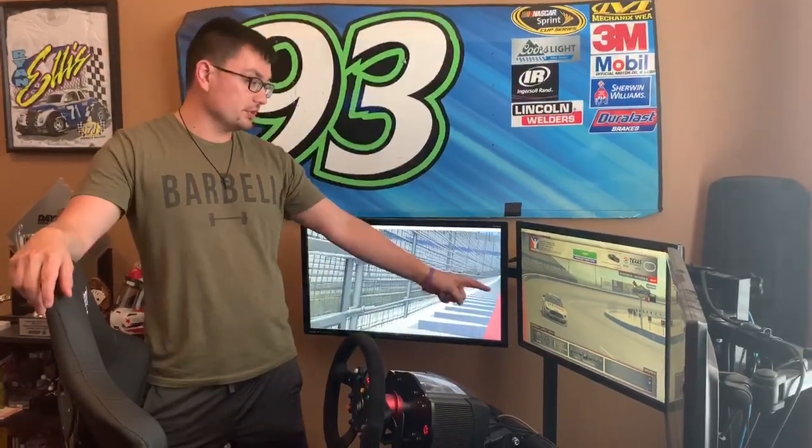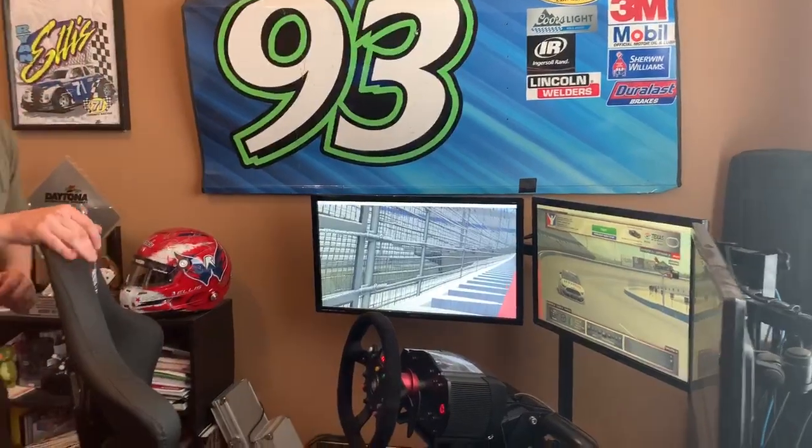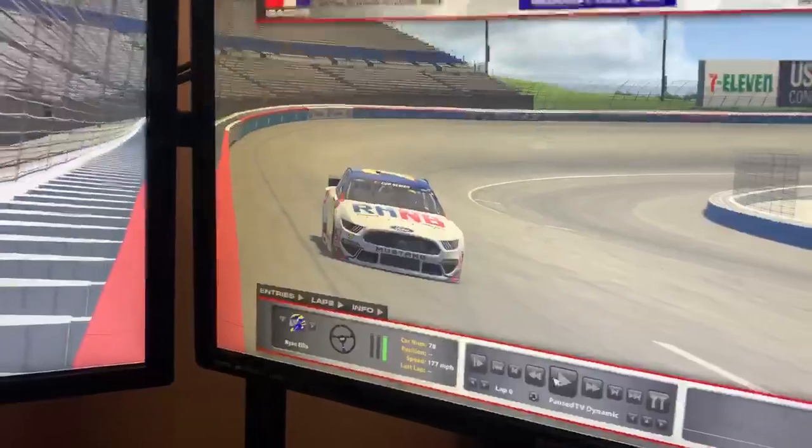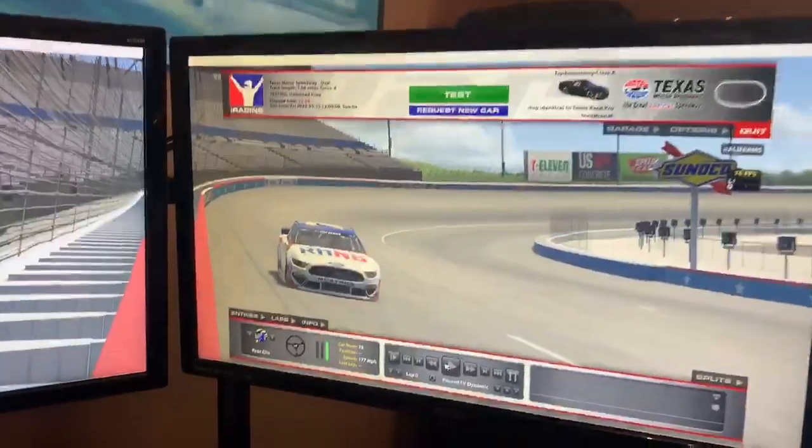Hey guys, I'm Ryan Ellis and I'm really excited to announce that we're going to be racing the Russian Machine sponsored car tomorrow in NASCAR's iRacing Invitational race. You can check it out right here — it's a really good looking car designed by Ben Horton.